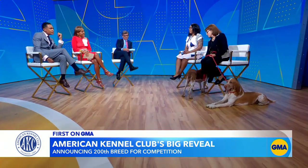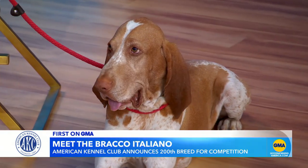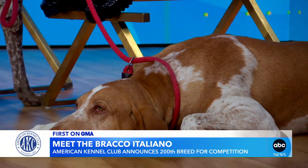They're extremely intelligent. They form wonderful bonds with children. They need mild exercise and like jogging. If you have a good yard, they'll be your best friend. They have an excellent temperament, as you can see here — they're very chill. But when they go out in the field, they are tireless. They love being on couches, they love being next to their owners, but you put them in the field and you'll be tired long before they will.